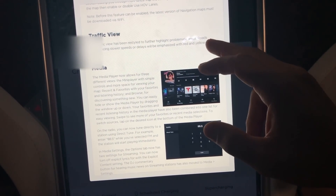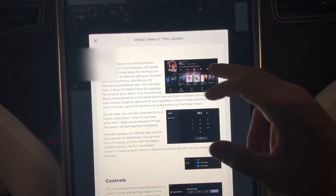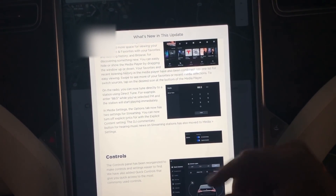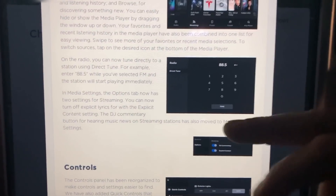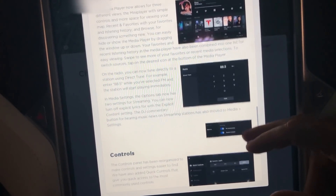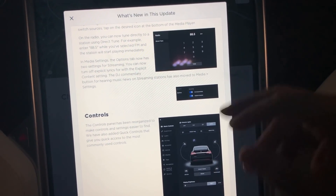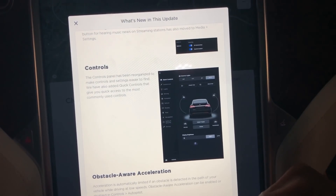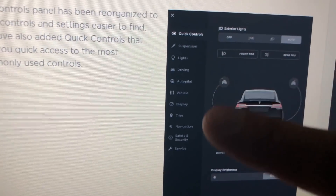Traffic view has been restyled — they updated it and we'll dive into that a little bit. The media player now allows three different views. If you listen to the radio, you can now just type in the specific station number you're searching for and also filter out explicit lyrics and DJ commentary. The controls panel has also been redesigned to make controls and settings easier to find — they condensed a lot of the menu options for a cleaner look.